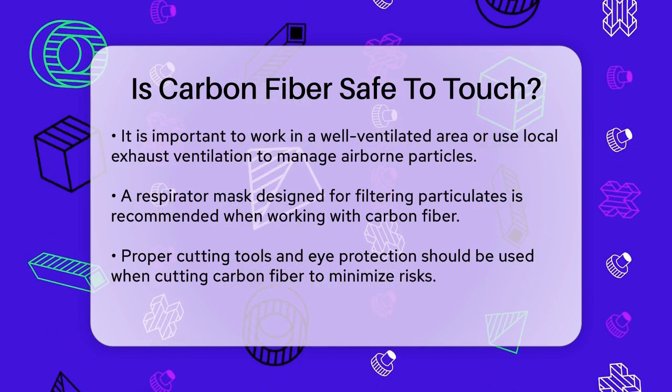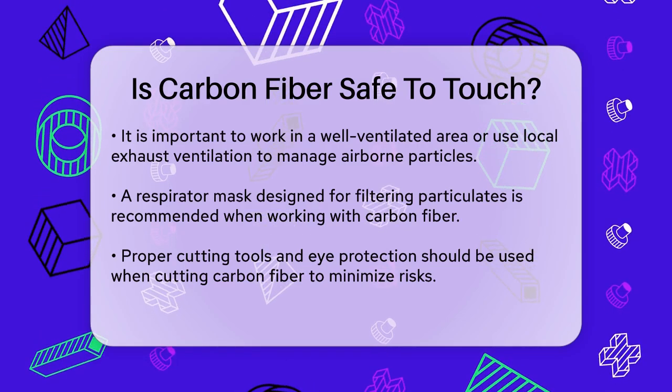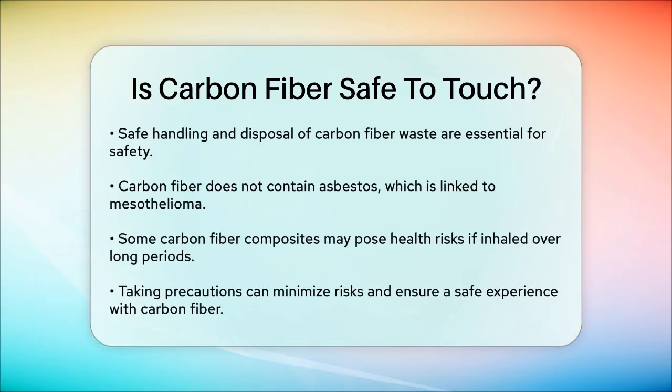It's worth noting that carbon fiber itself does not contain asbestos, which is a known cause of mesothelioma. However, some studies suggest that certain types of carbon fiber composites might not be entirely inert and could pose some health risks if inhaled over a long period.